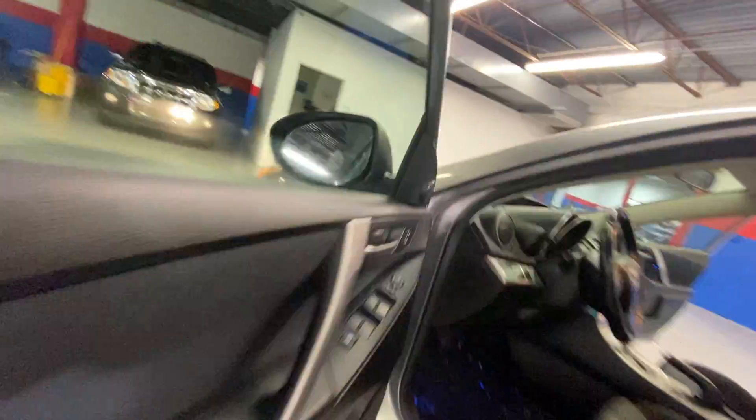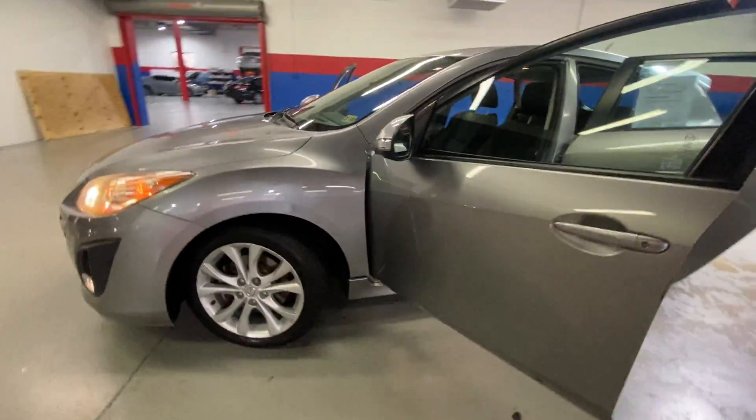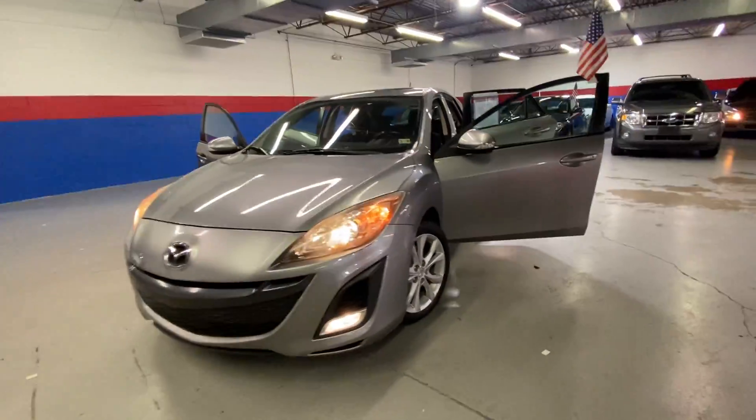It has 118,000 miles. Give me a call today at 540-658-1900. Hope to see you soon. Bye, you guys.